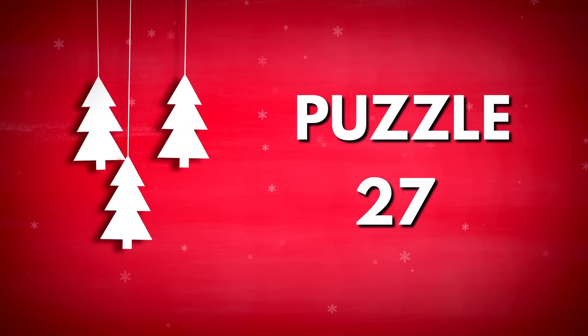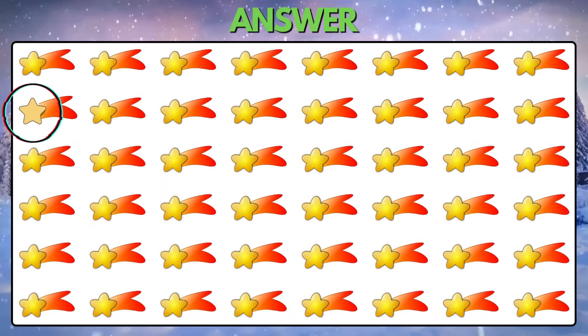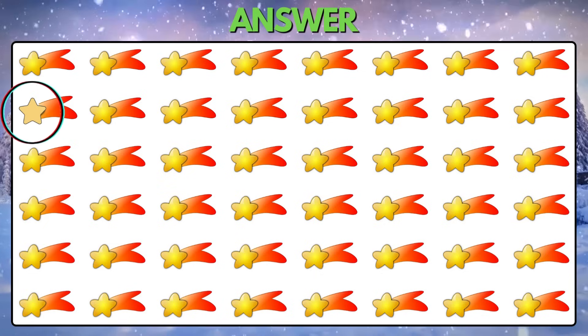Puzzle 27. Can you spot the odd emoji? This star is different compared to the others.